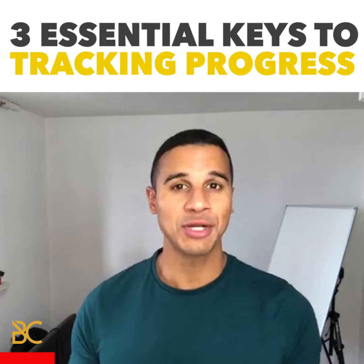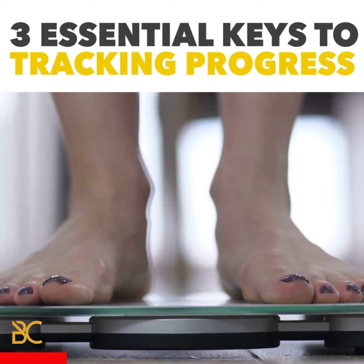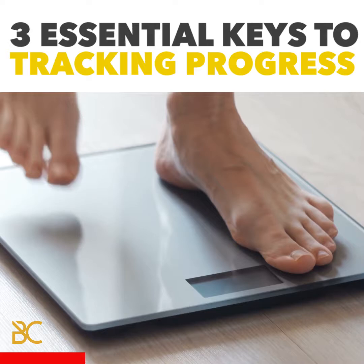One of the progress trackers we use is body weight. When you use your body weight as a progress tracker, you're able to identify trends in weight shifts. If you see a downward trajectory of your weight, then you know that you are losing body fat. The way of understanding that is by using scales as a tool to gauge progress.